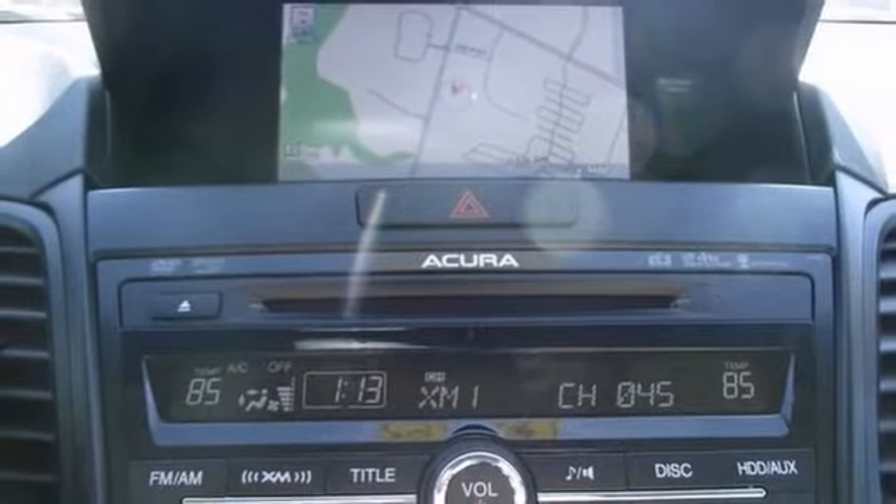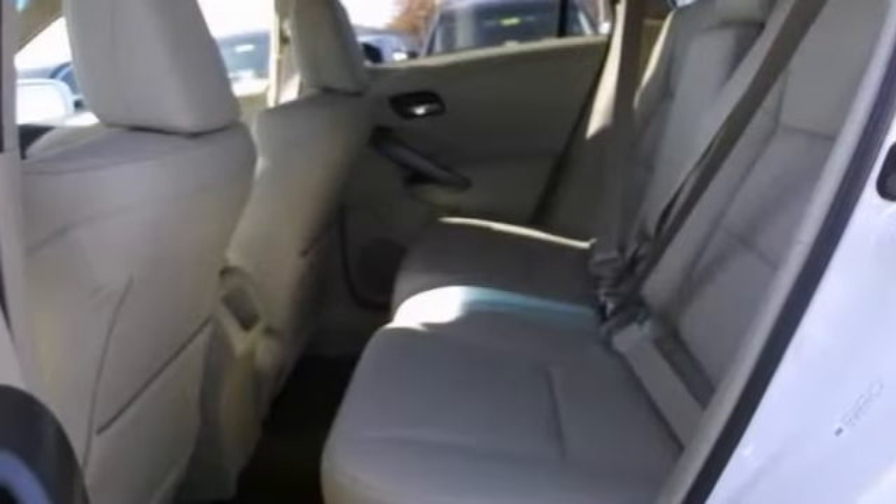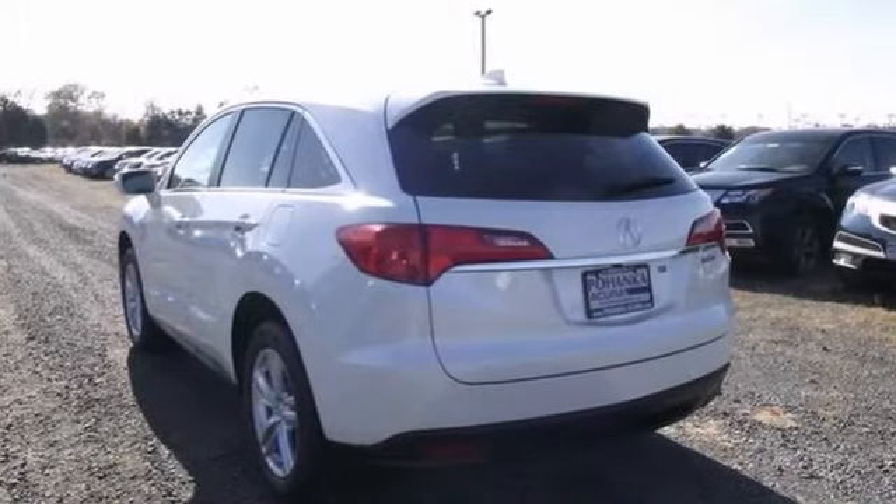Score this wonderful RDX at a fantastic price that you can easily afford. Pick it for a test drive today.